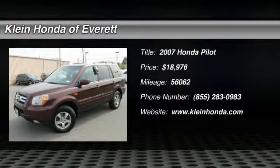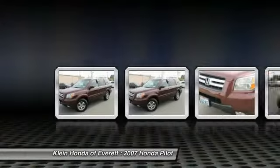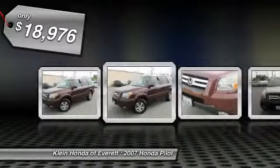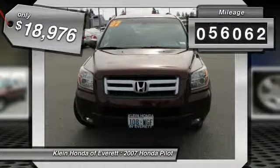The 2007 Honda Pilot. Optimal utility. Indulgent interior. Powerful performer. You'll be ready for almost anything in the Honda Pilot, and it is priced below $20,000. This vehicle has less than 60,000 miles.